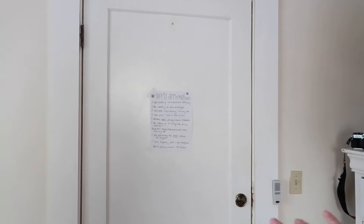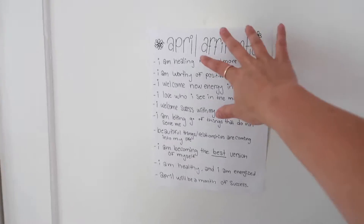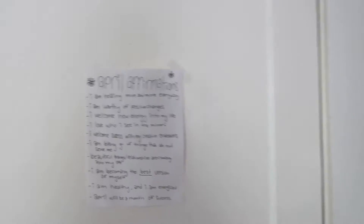I never know where I should start with room tours, but this obviously is the door, and this is just where I come in. I tried to hang something on the door earlier this year and it came off, so I gave up. I have my little affirmations on the back of the door, though I've only done it for one month.